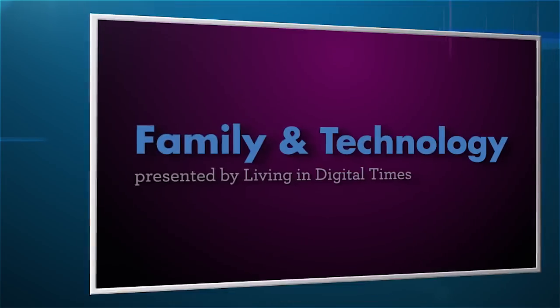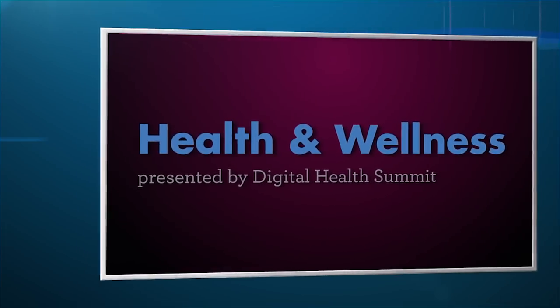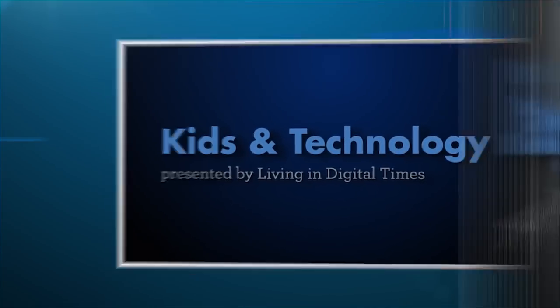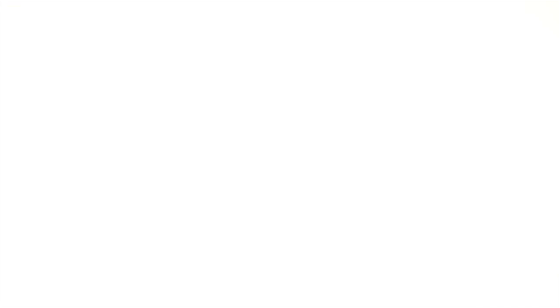The Sands will also be home to several lifestyle technology marketplaces presented by Living in Digital Times. These will showcase the latest products and solutions that are advancing education, health and wellness and fitness, and keeping families safer and more connected. In addition, the Innovation Awards showcase presented by Grace Note will be on display in the Sands.